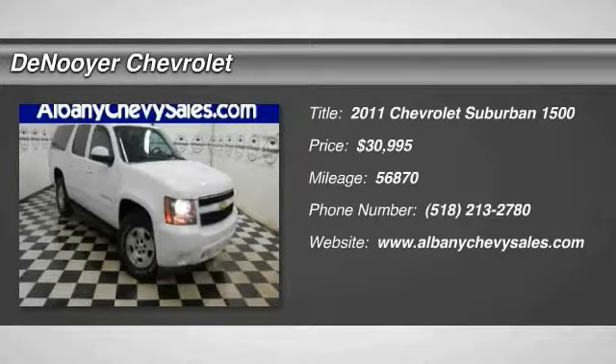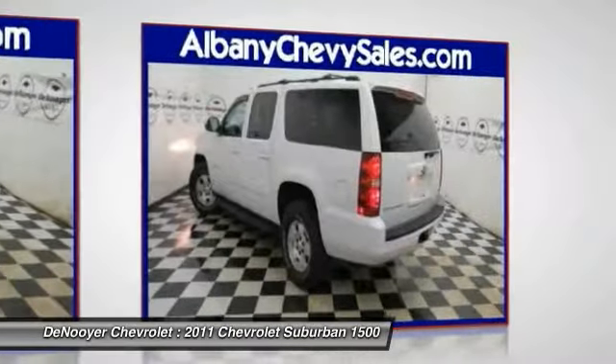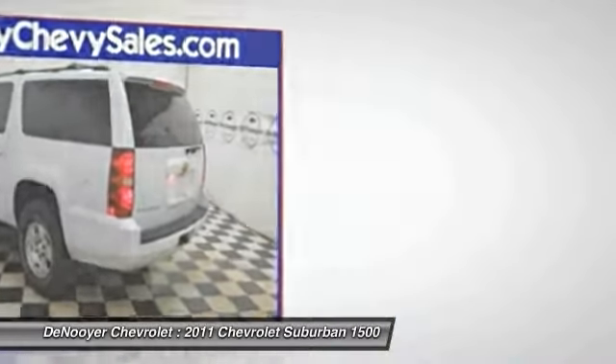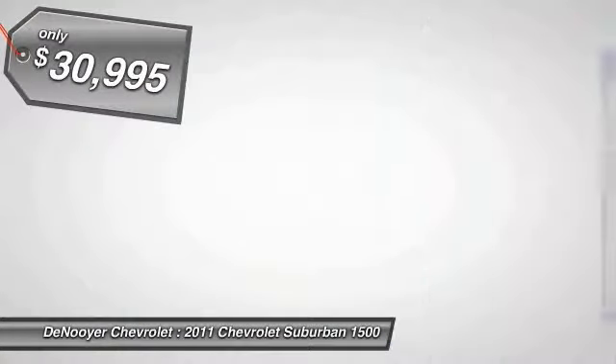2011 Suburban 1500. The Chevy Suburban 1500 hauls more passengers and cargo than anything in its segment, a fact not overlooked by those who need such convenience or capability. And is priced below $35,000.